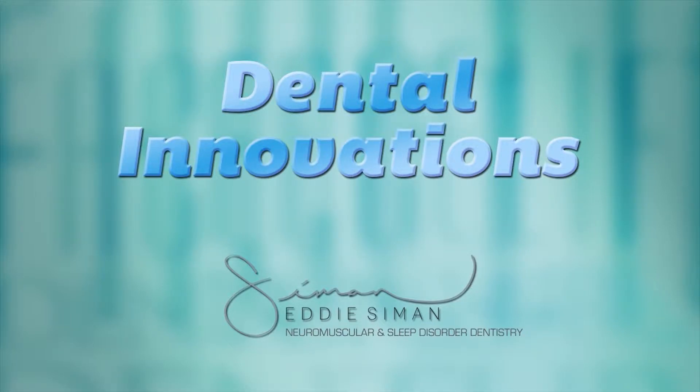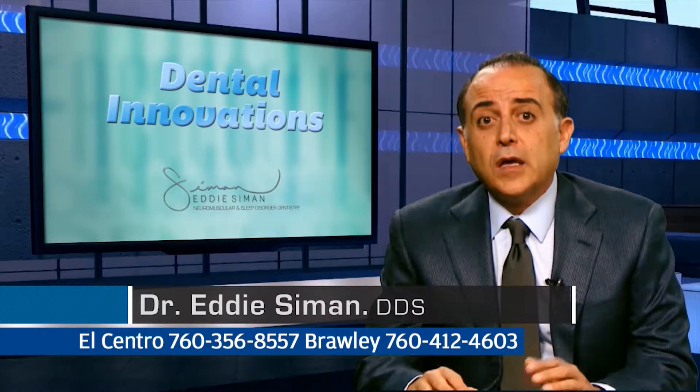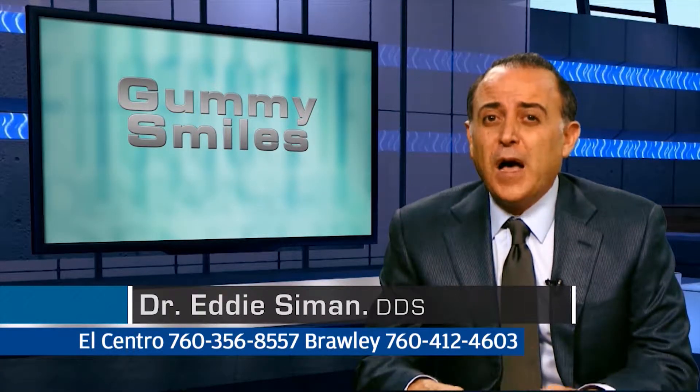Let's talk about gummy smiles today. What is a gummy smile? So many of us smile and we show a lot of gum when we smile. How did that happen?